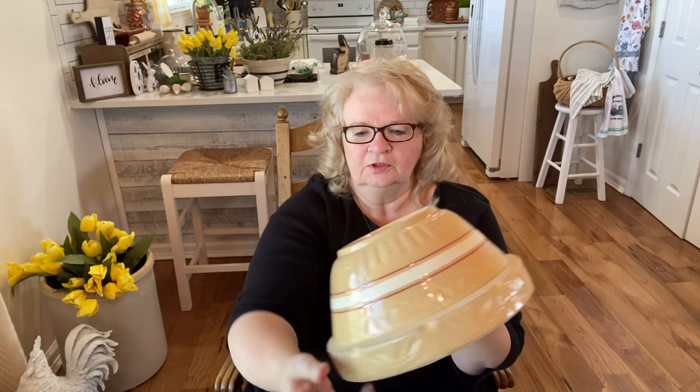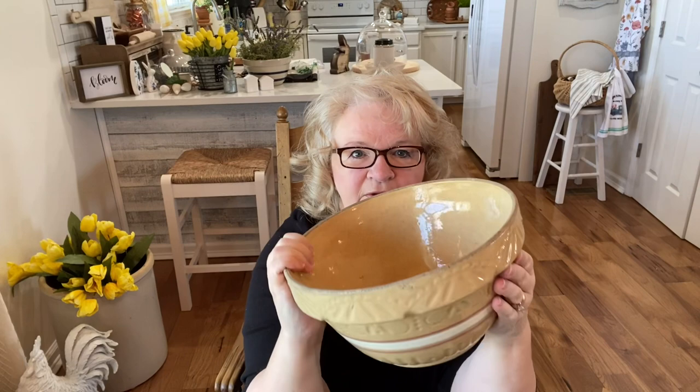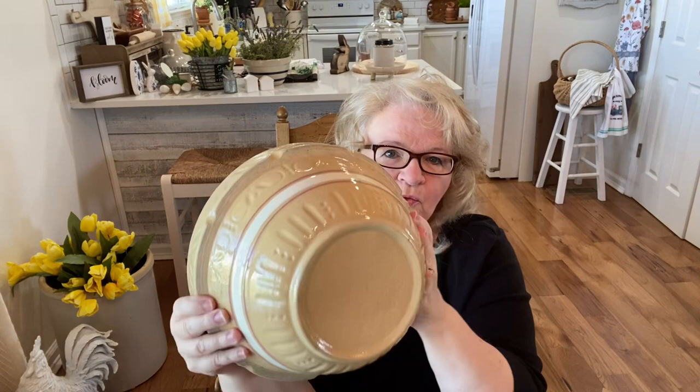In the booth I told you that you sometimes gotta look up and really get in there and look around — and guys, this is what I found. This is Roseville, Ohio. I love it — I don't see any chips. Those are just little indent marks all the way around it. Love the color. They wanted $24 so I went ahead and picked it up.